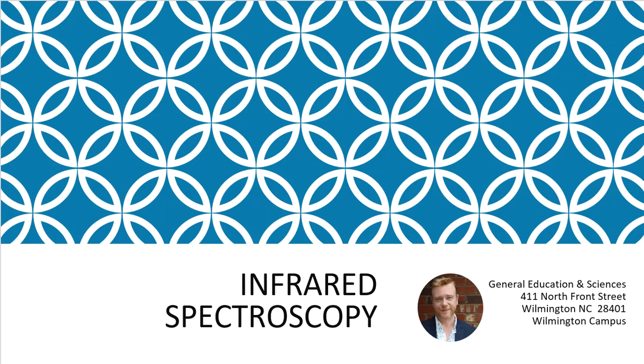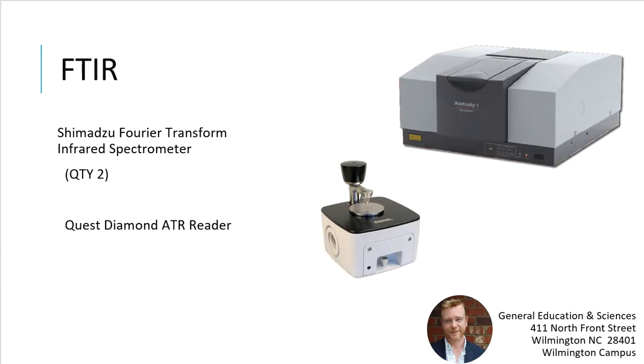We also have infrared spectroscopy in our laboratory. The vendor we've chosen for FTIR is Shimadzu, and we have two IR Affinity models. One is the basic model where students load samples on salt plates, and we also have an ATR attachment. The ATR allows students to process samples much faster and more easily. Students can see the differences between the basic and upgraded models and how they operate in a laboratory environment.